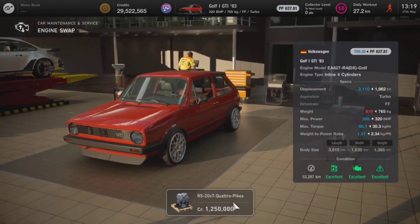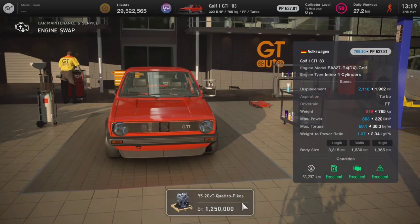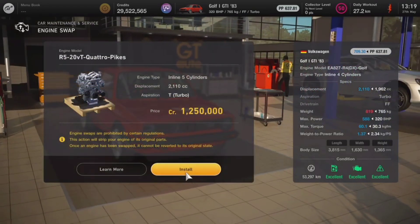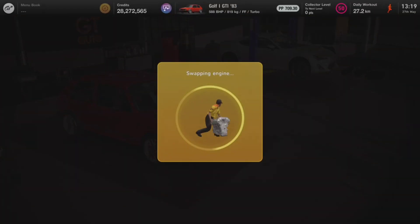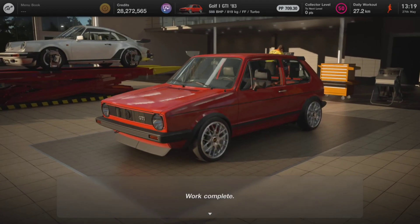It is quite a hefty price to get this engine swap. When it comes to actual performance, right away you can see there's a night and day difference. The swapped engine produces 588 brake horsepower, compared to the standard Mark 1 engine fully maxed out which only produces 320 brake horsepower. So straight off the bat we are almost double the brake horsepower, which is insane - and we can still go ahead and upgrade this engine further.